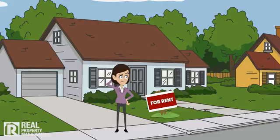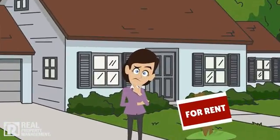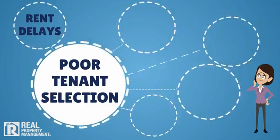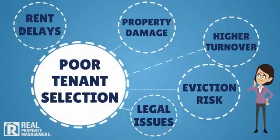When your rental property is vacant, you're naturally anxious to get a new tenant quickly and keep the rent coming in. Too many landlords learn the hard way that a hasty decision and poor tenant qualification can lead to big problems down the road: rent delays, property damage, higher turnover, legal issues, and even greater eviction risk.